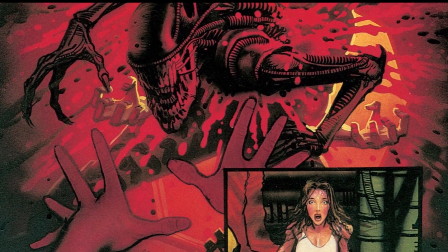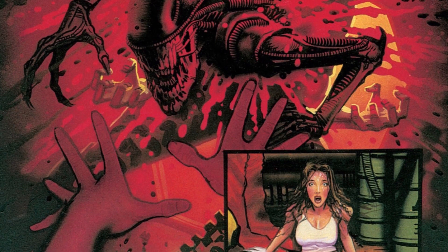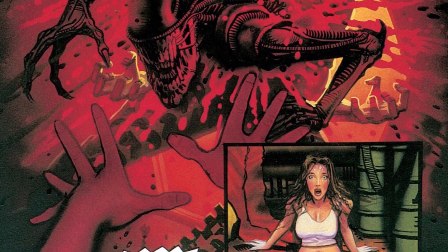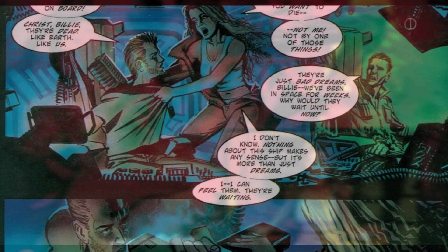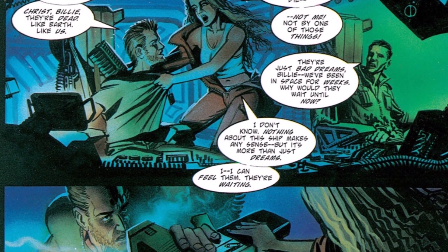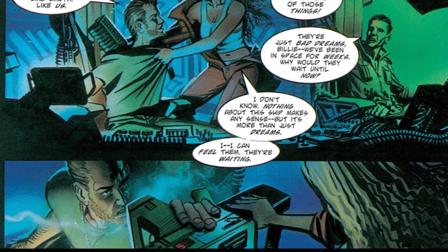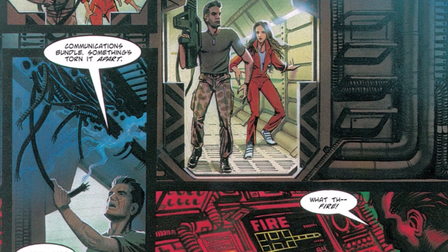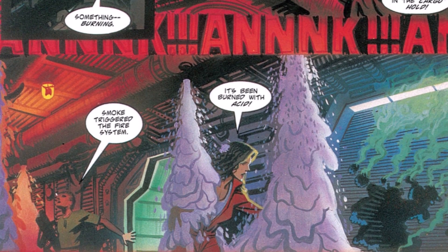Billy has a very vivid nightmare about the Aliens. As people began having nightmares within a 50-mile radius of where the Queen was being kept on Earth, she begins to panic and is worried that Aliens are on board the ship and tells Wilkes. Wilkes agrees to check the ship and arms his weapon, which is low on ammunition. While checking the ship they find signs that something has been on board, as well as a door melted by the Aliens' acid blood.